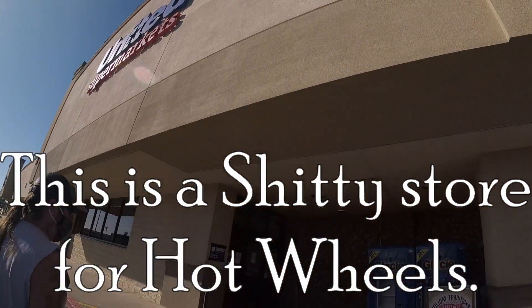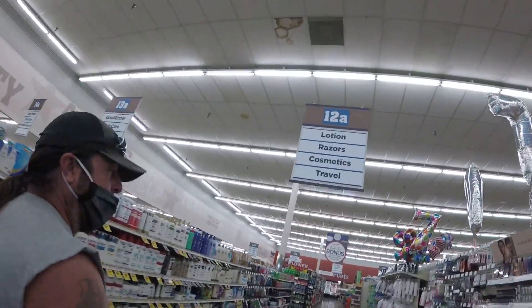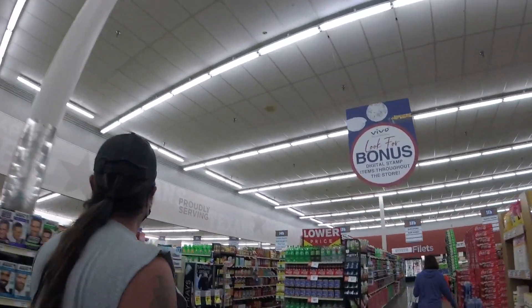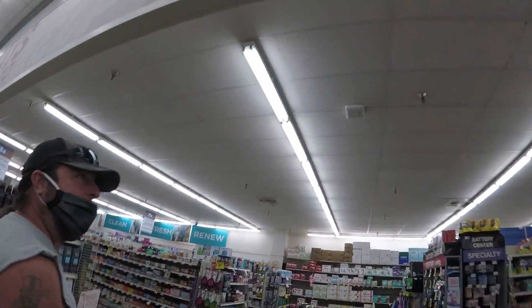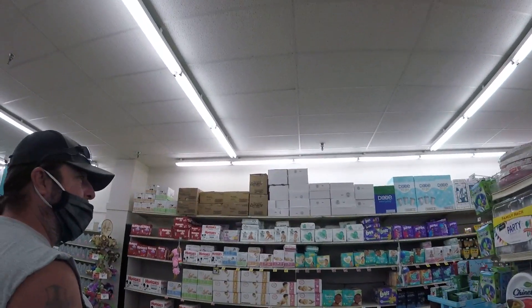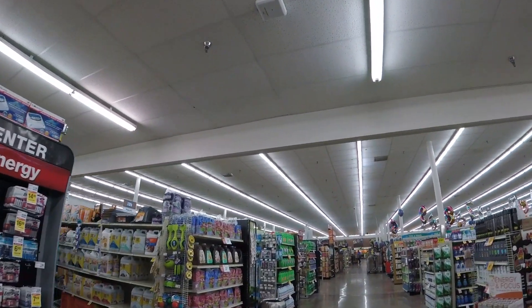Let's see what they got. Sometimes Albertsons or United — whatever you want to call them, same store — sometimes they have a little dump bin. It's definitely one of the lower tier stores, but Market Street sometimes gets huge displays, sometimes two of them. From what I've seen at Kroger's, we don't have a Kroger's around here at all. I think the nearest one's like three hours away.